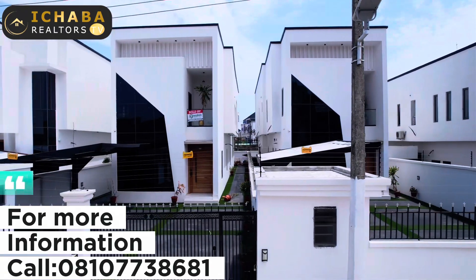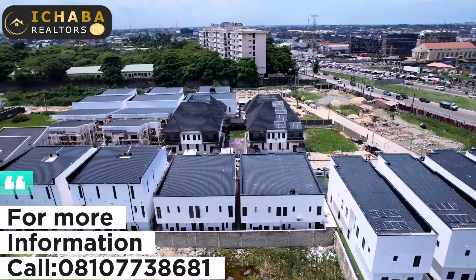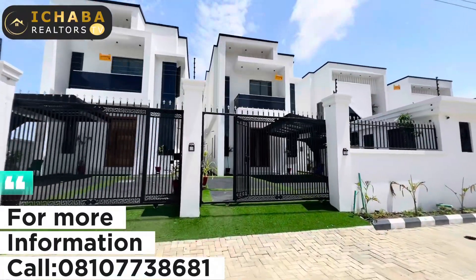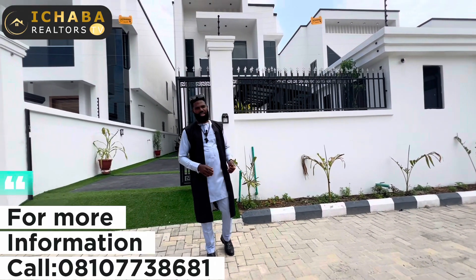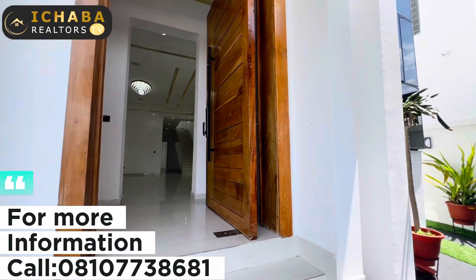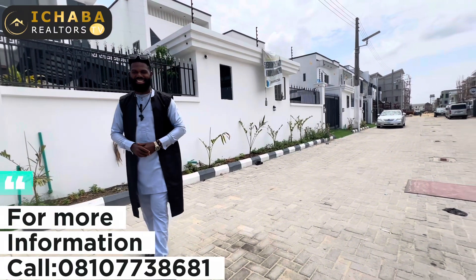I'll be able to help you negotiate with the developer until we reach an agreement, and you'll be able to secure one or two units as the case may be. My number is 08107738681. The title documentation covering this property is a Certificate of Occupancy (C of O), meaning your investment is free from government encumbrances. Give me a call to secure this unit for your family — it is also perfect for Airbnb, shortlets, or rental purposes. My name is Abraham Ichaba from Ichaba Realtors TV. Don't forget to subscribe to my channel for updates on this and other real estate content in Lagos, Nigeria.